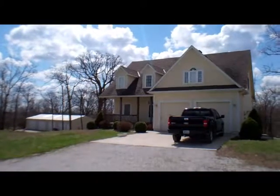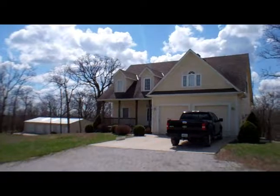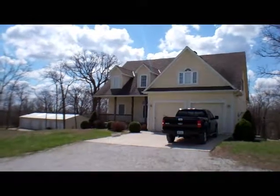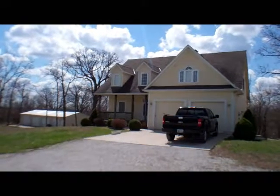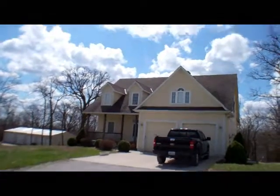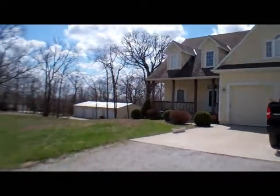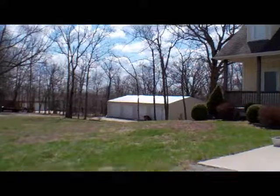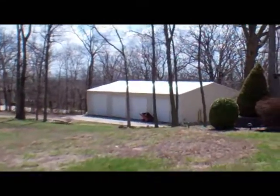Karen with Realty Executives here at 1882 NW 260th Road. Four bedroom, three and a half bath, sitting on three acres. It was built in 2001, with over 3,000 square feet finished in the home. It does have a 30 by 50 outbuilding with concrete floor and electricity.